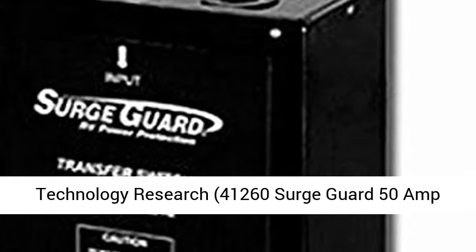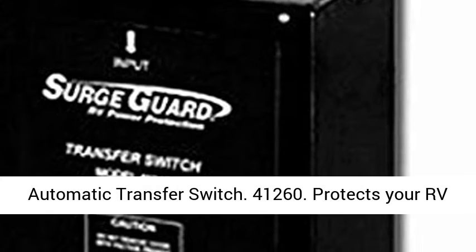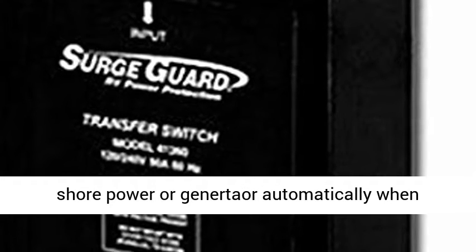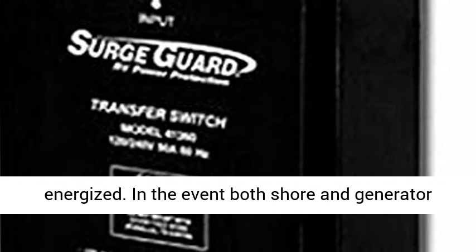Technology Research 41,260 SurgeGuard 50 Amp Automatic Transfer Switch. Protects your RV bumper-to-bumper from the most damaging common electrical faults. The unit will transfer to either shore power or generator power automatically when energized.